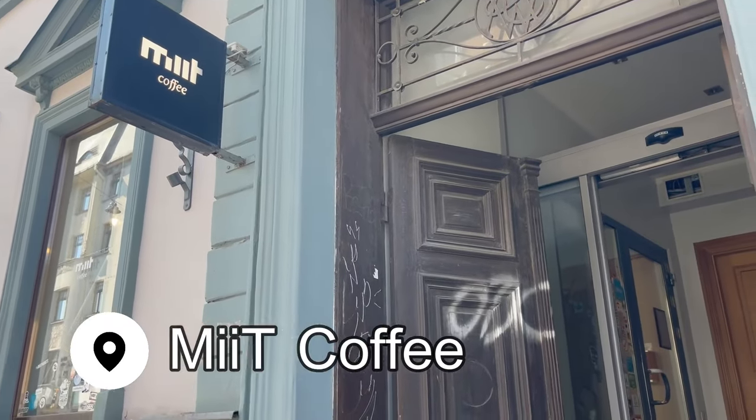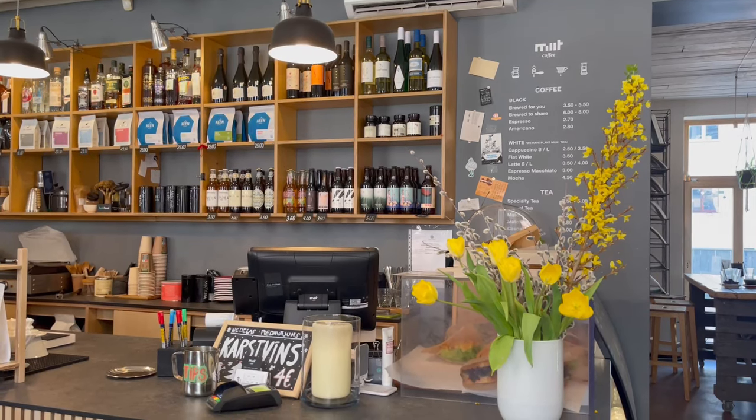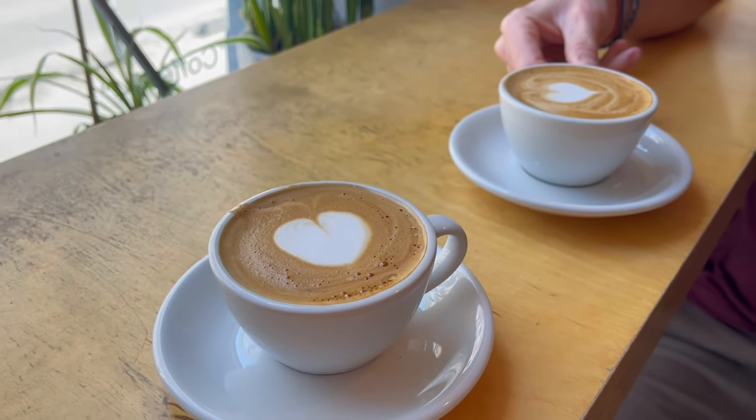Another great coffee shop that I loved so much I went back for a second visit was Mitt Coffee. Just on the edge of the Old Town, this place has tons of indoor seating and the best flat white I've had in the Baltics.